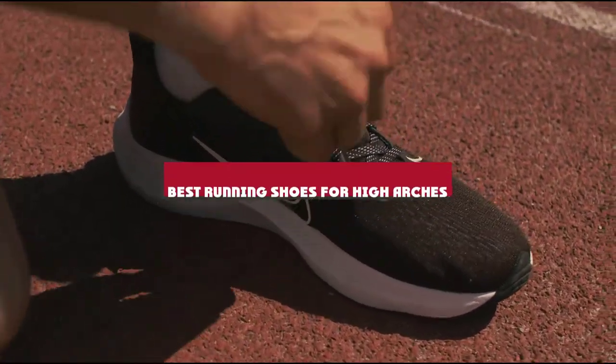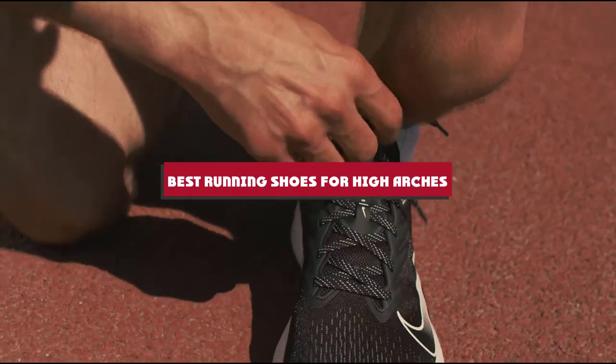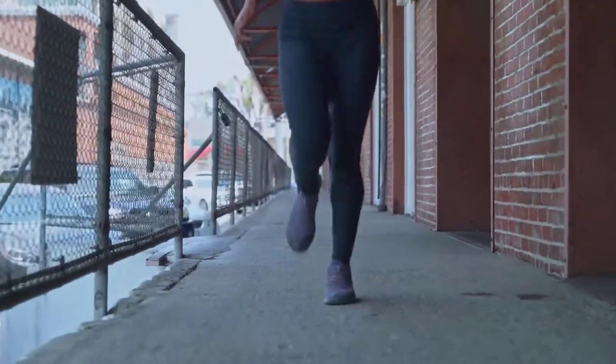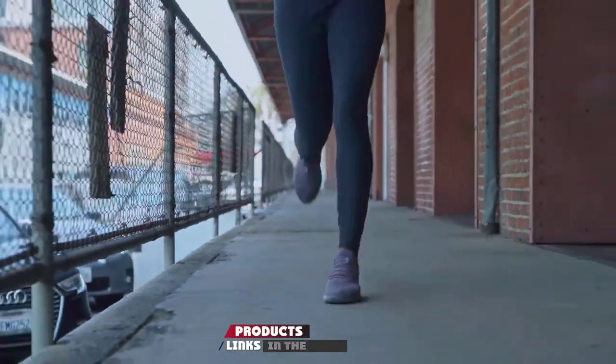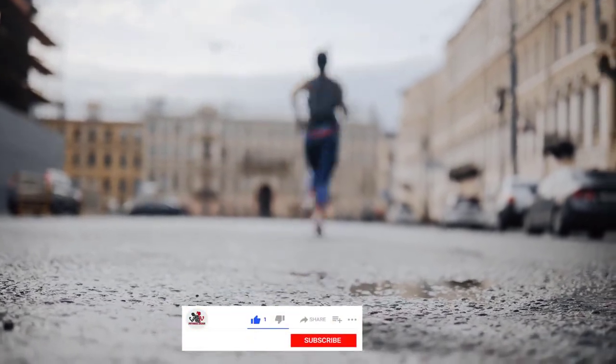If you're looking for the best running shoes for high arches, here's a list you must see. We made this list based on our personal preference and sorted it based on their features, prices, quality, durability, and reputation of the manufacturers and customer feedback. We've also included options for every type of customer.